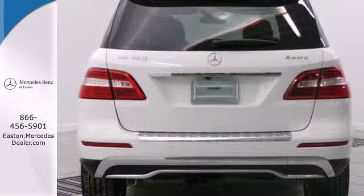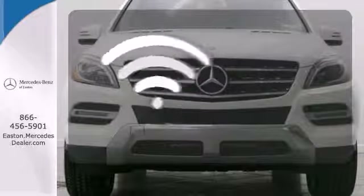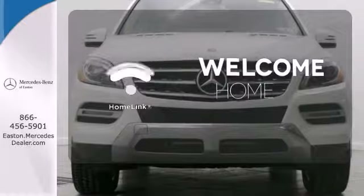It has heated front seats, climate control, rain sensing wipers, and premium sound. Program garage door openers, gates, and lighting systems with Homelink.